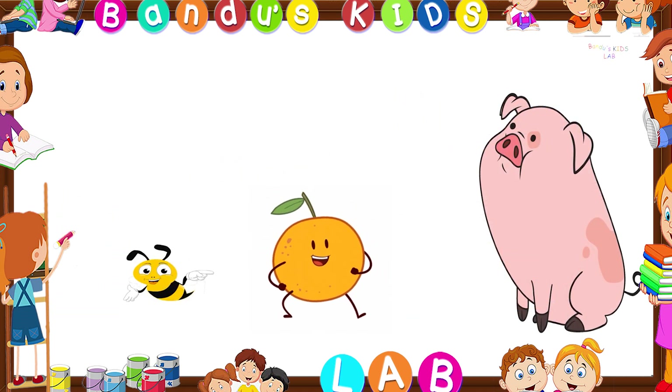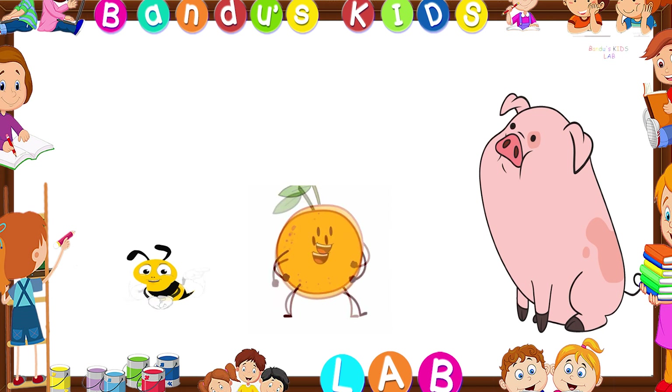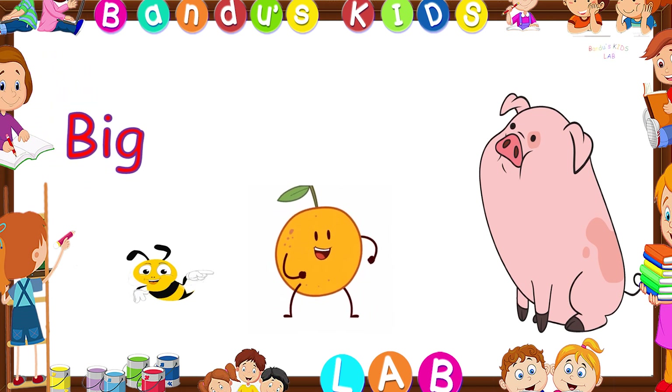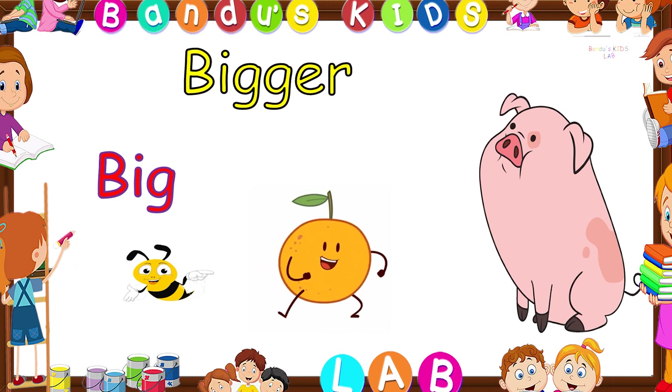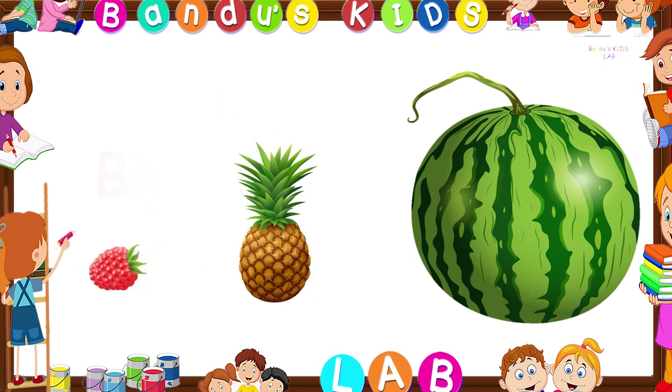Let's look at another example. Which one is the big one here? You're right, it is the bee. The orange is the bigger one and the pig is the biggest of them all. Let's look at another example — which one is the bigger one here?